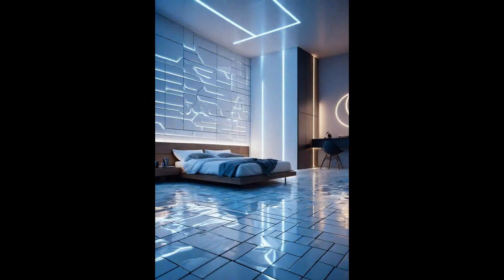Imagine stepping into your bedroom and, with every footstep, a soft glow radiates beneath you. Interactive floor tiles are revolutionizing bedroom design, turning mundane routines into an enchanting experience. These tiles, which light up upon contact, integrate technology with personal spaces, making every step an exploration of light and color. Not only are these interactive tiles a treat for the eyes, but they also offer a customizable ambience to match your mood — whether a serene blue to relax after a long day or a vibrant red to energize your mornings.